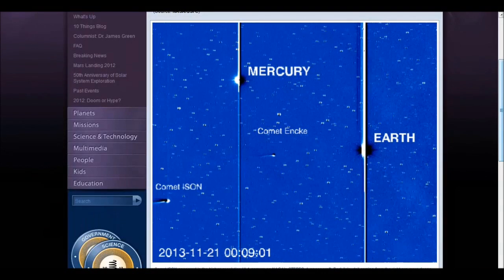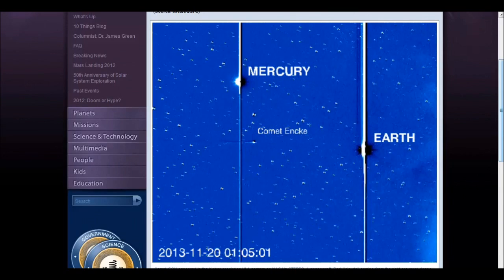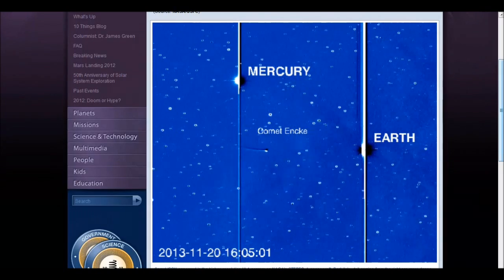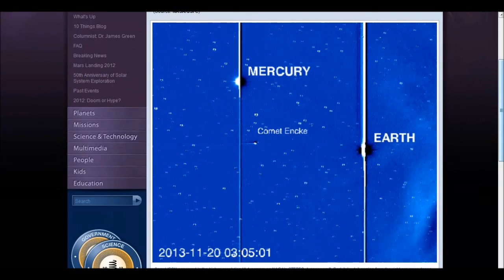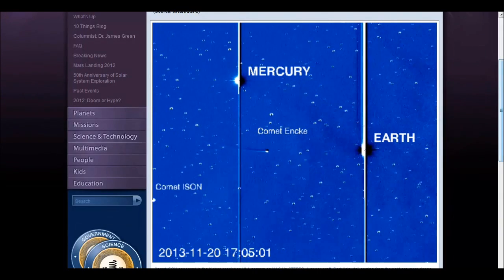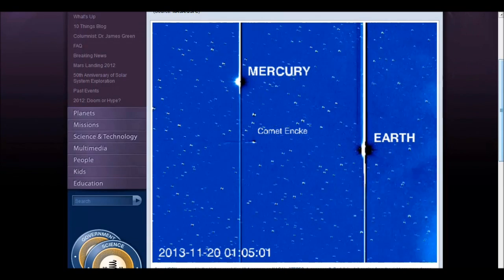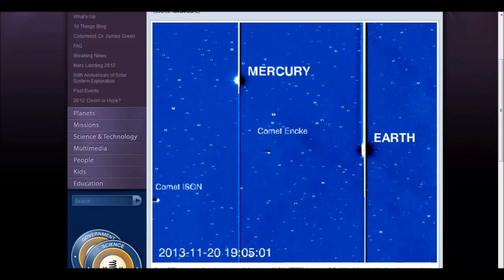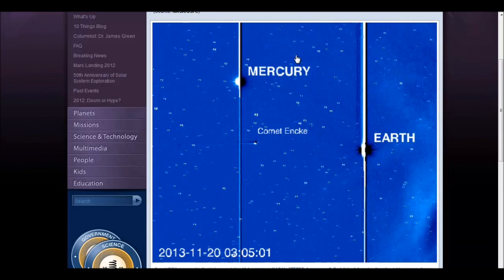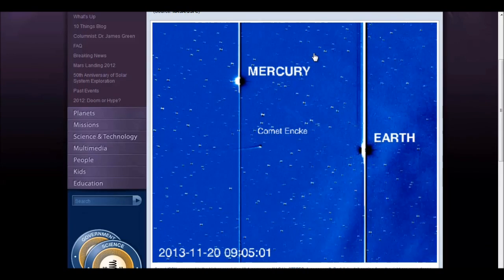Hey guys, Chrono16 here. Today is November 22nd, 2013. What you see on screen is imagery from STEREO-A taken back on the 20th and 21st, where ISON first came into the frame on the 20th of this month, which is a couple of days ago. We have Comet Encke there, and we have Earth and Mercury. Now to give you an idea of what you're actually looking at here — a realistic one, instead of me adding stuff that's not true.